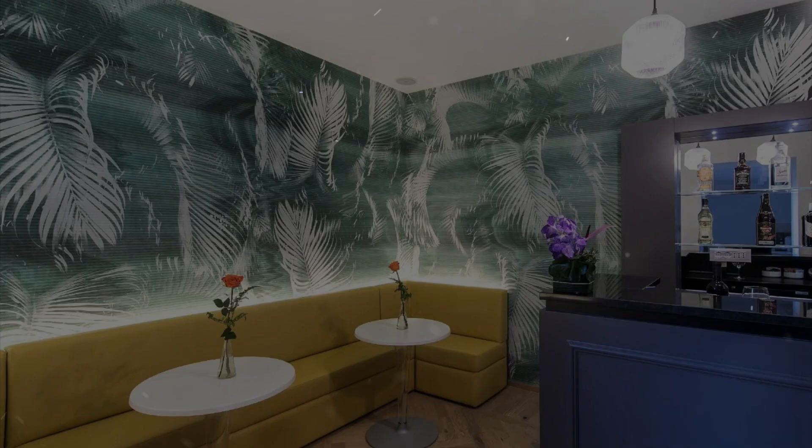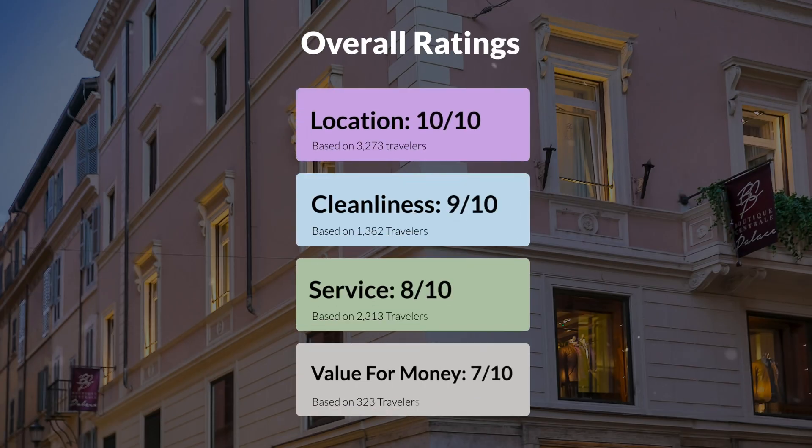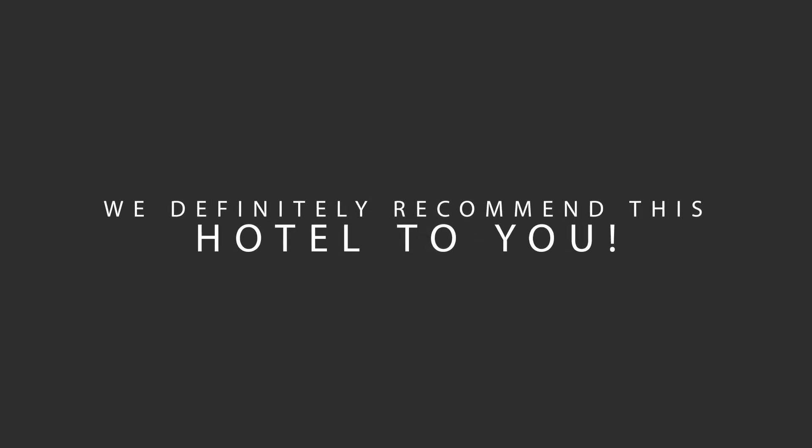Depending on the type of traveler: for families, 9 out of 10; for couples, 9 out of 10; for friend groups, 8 out of 10; for solo travel, 7 out of 10. Our overall ratings: location 10 out of 10, cleanliness 9 out of 10, service 8 out of 10, value for money 7 out of 10. We would definitely recommend this hotel to you no matter what type of traveler you are.